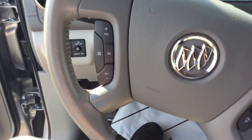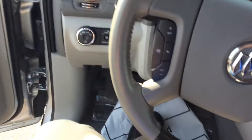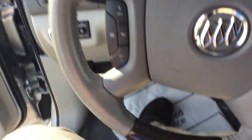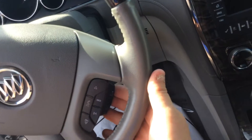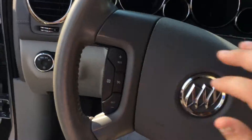On the steering wheel in the front, you'll see controls for your cruise control, your phone, and then on the back it also has controls for your radio volume. And on the other side, nothing.